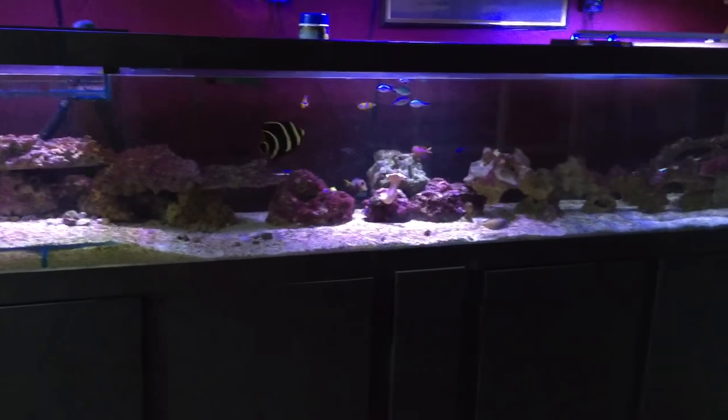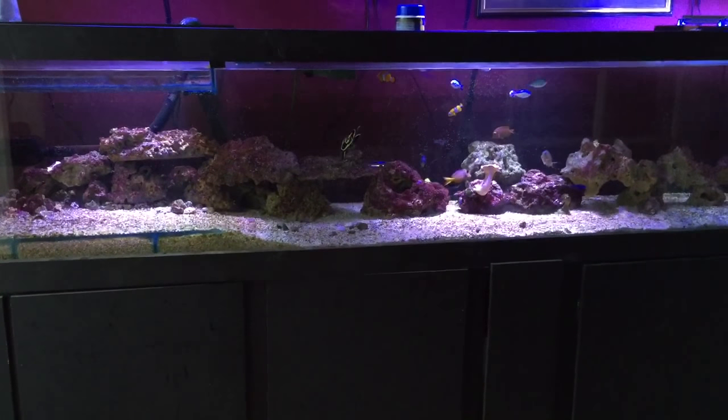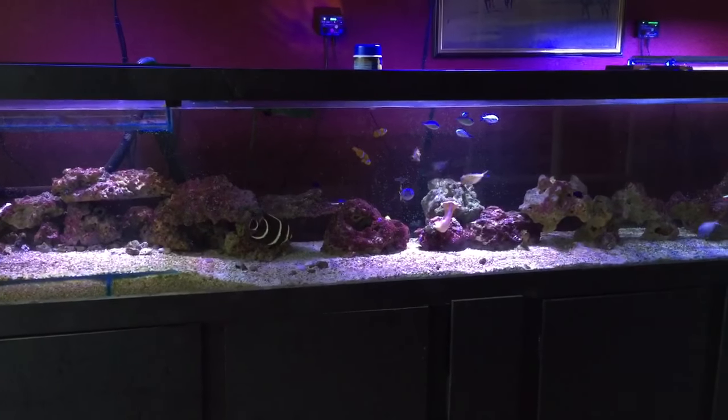How's it going everyone? This is Matt, quick update on the 9ft custom tank. All my fishies are doing very well. I've got a couple of very expensive ones in there, so I've had my fingers crossed for a few months now.